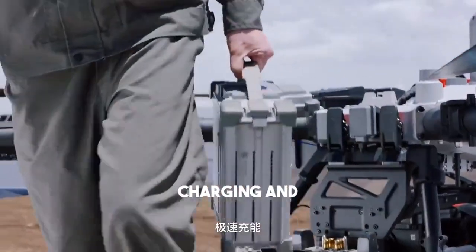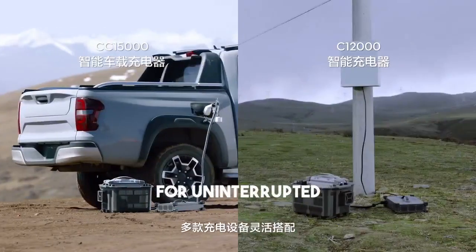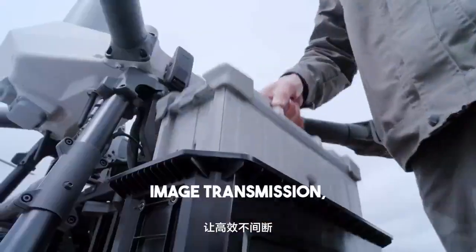Energy efficiency increased, extremely fast charging. FlyCart 100 supports 9-minute fast charging, flexible combination of multiple charging devices, and hot-swap batteries for uninterrupted and efficient operation.